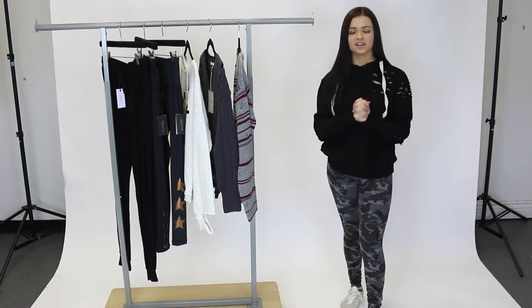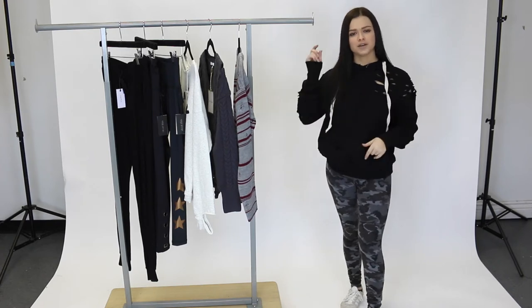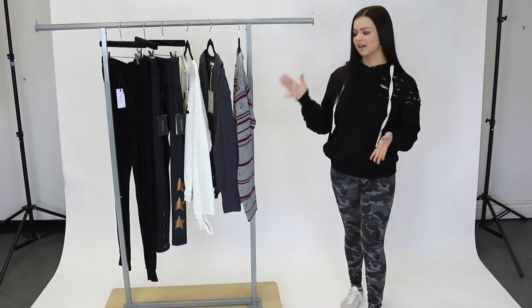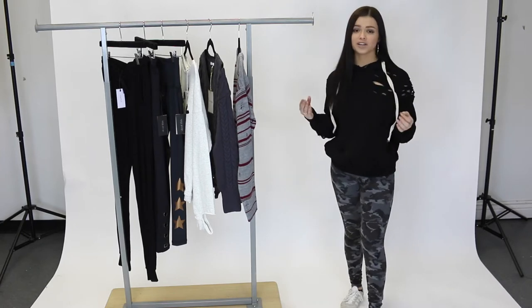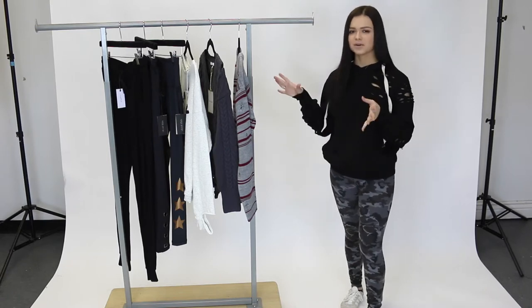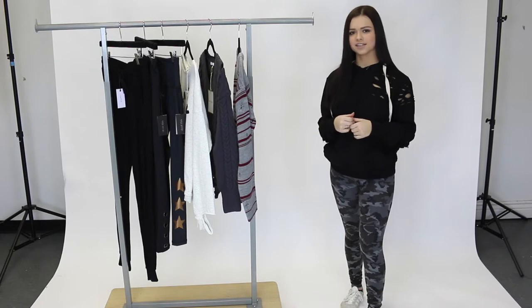Hey guys, it's Alyssa and welcome back to Mixology's YouTube channel. If you are new here, make sure you hit that subscribe button down below so you don't miss any new videos. Today I'm back to bring you Mixology's new arrivals for this week. We're into January now, which means it's the perfect time to get on those sweaters, those leggings, those sweatpants. So I'm going to share some of those with you today and let's get started.